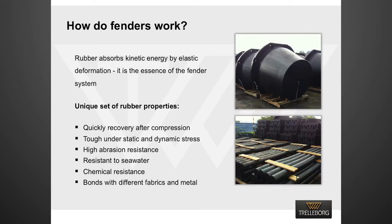A fender is made of rubber, a viscoelastic material that allows for large elastic deflection unlike almost all other materials known today. The large deflections allow fenders to absorb the kinetic energy of a moving vessel by elastic deformation. Therefore, the rubber unit is the essence of a fender system.